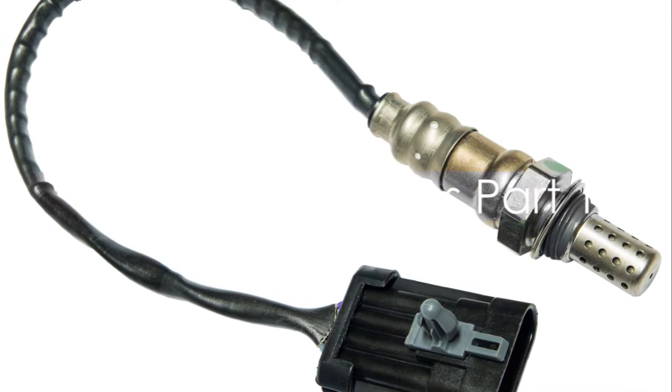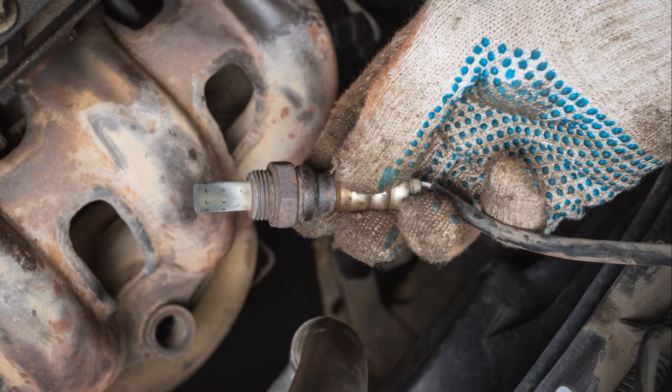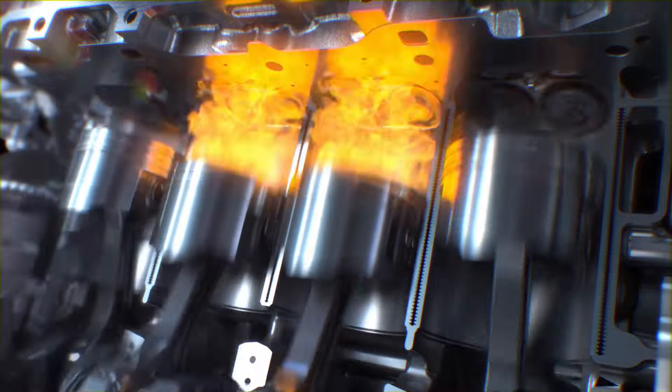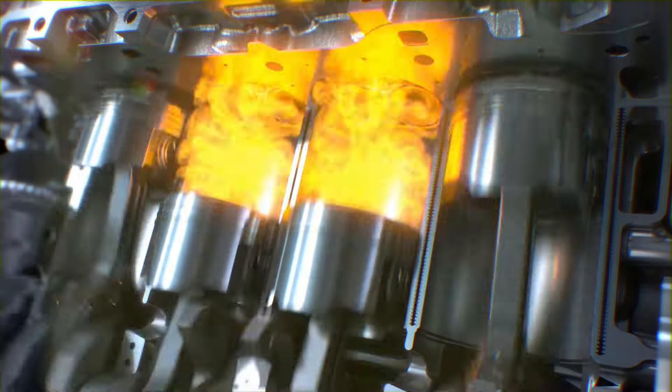Now let's delve into the common causes of the check emission system warning light. First up, we have faulty oxygen sensors. These little devices are the informants, sending signals to your car's ECU about the oxygen level in the exhaust gas. If the sensor is faulty, it could send incorrect data, leading to an imbalance in the fuel-air mixture.